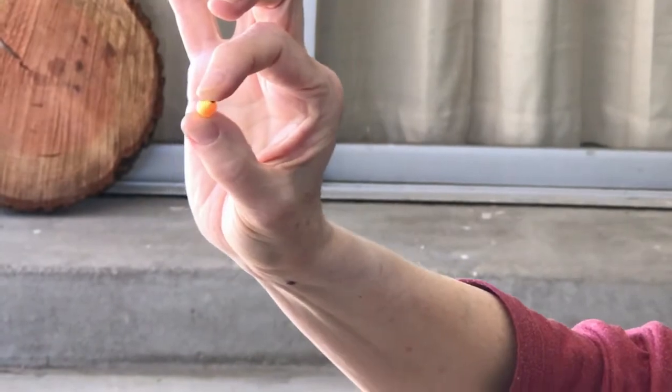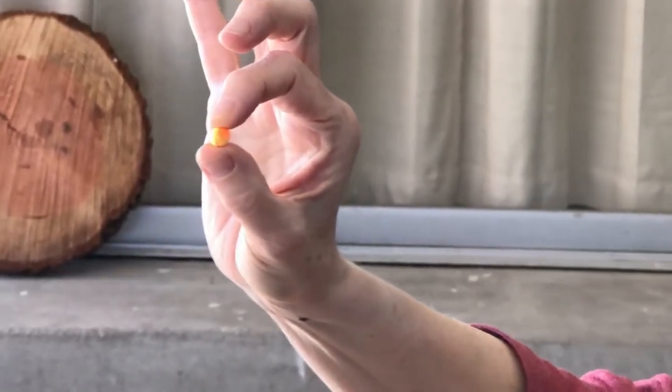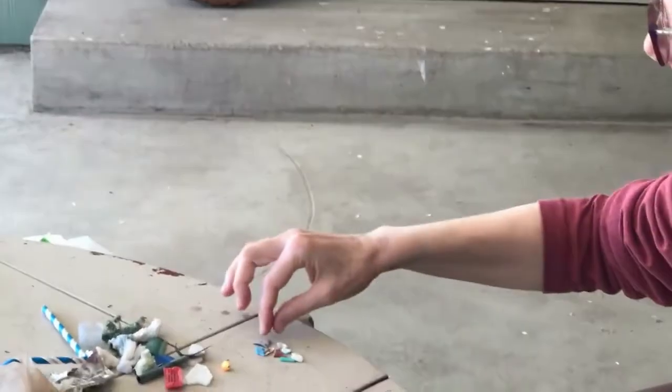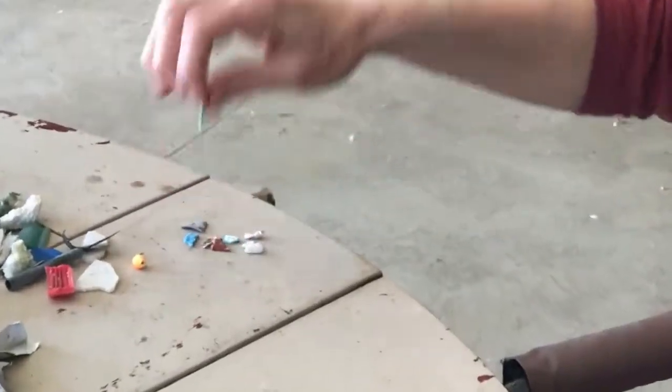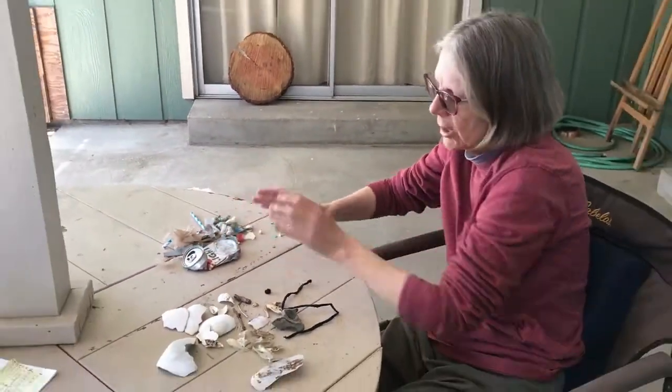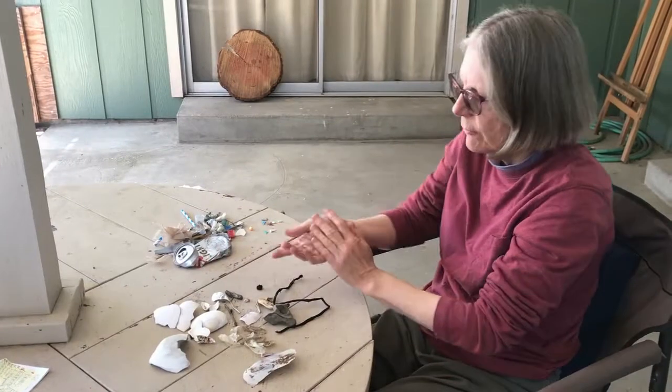An animal might think that float is some kind of an egg, like a fish or something, and it might swim up and eat it. And then I have these tiny little pieces of microplastic that might look like food to ocean animals. That's styrofoam there. So I have my human-made stuff, my trash, and then I have my nature stuff.